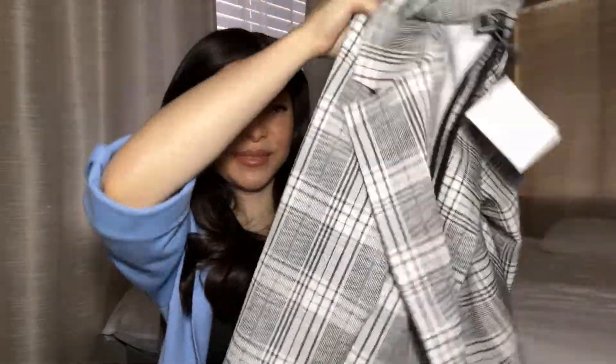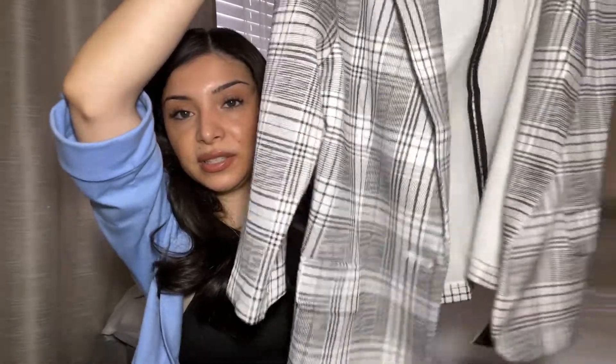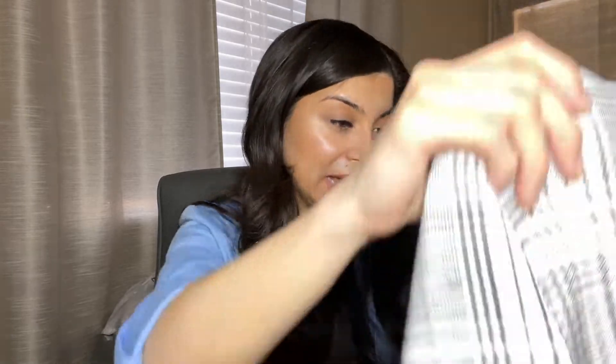I picked out this cute blazer — I love this style. It's not a heavy blazer, it's short sleeve, and I just love how it looks. It has a little button if you want, but I never button my blazers. This was actually $17.99, which is a lot for a blazer, but it's really cute. I love this pattern and I don't own anything like this. The brand is NYCC — I think it stands for New York Clothing Company.